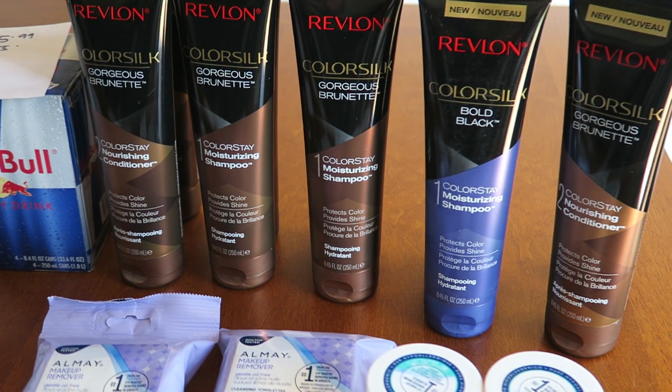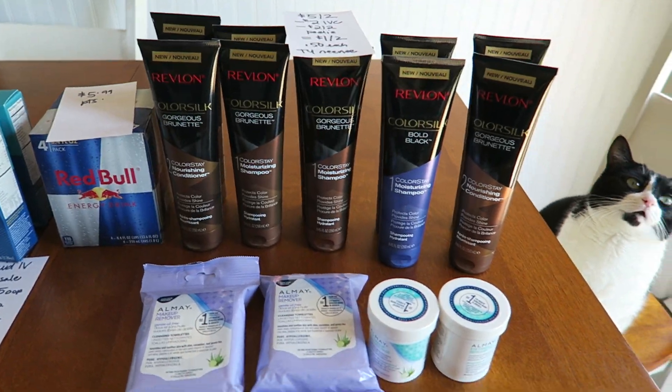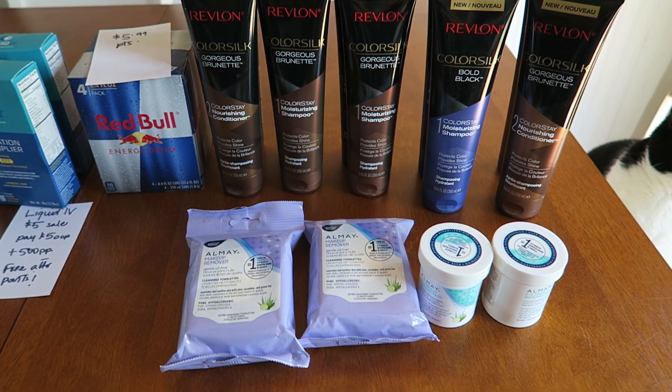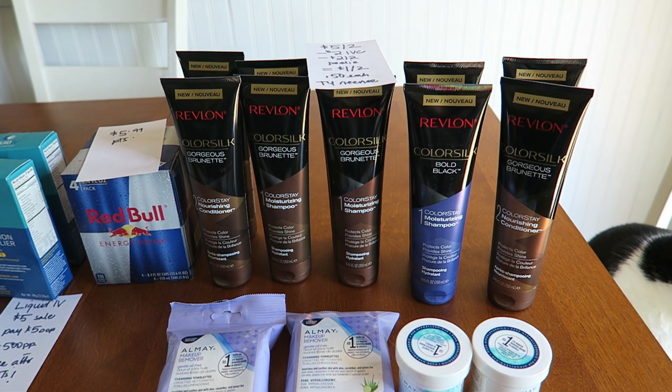Okay guys, wasn't that fun? So I have a couple of stores today. I found a really good deal from another YouTuber yesterday — Nene Coupons. I made an entire video about that earlier today, so I went and copied her deal, and man, I hit the mother lode. So this is the first deal I'm going to talk about.